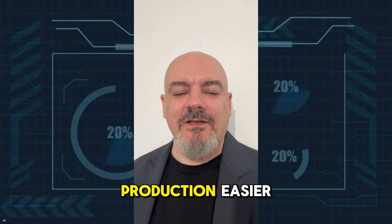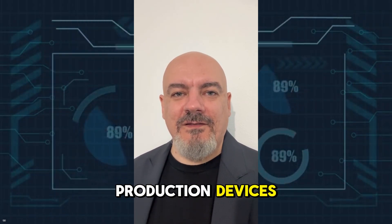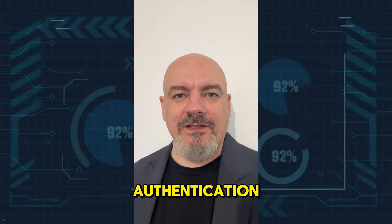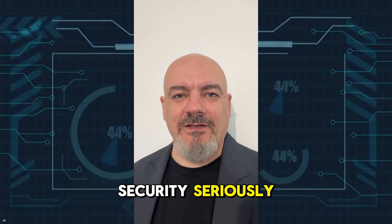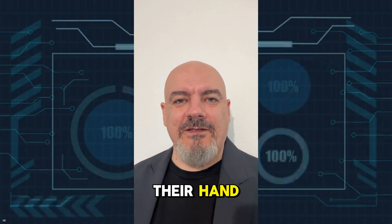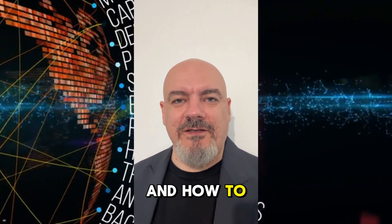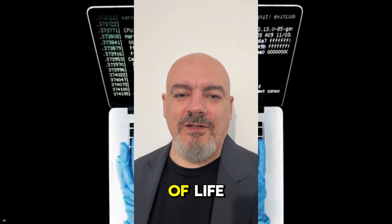Factory tools should be disabled before shipping. Authentication should be mandatory. And manufacturers need to take security seriously from day one, not after a public disclosure forces their hand. If you want to learn more about cybersecurity, Bluetooth security, and how to test network security professionally, I cover all of this on my channel. Hacking is not a hobby. It's a way of life.